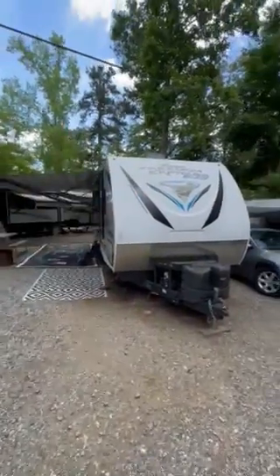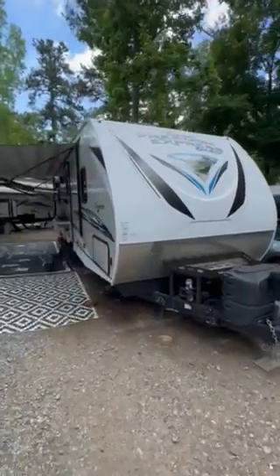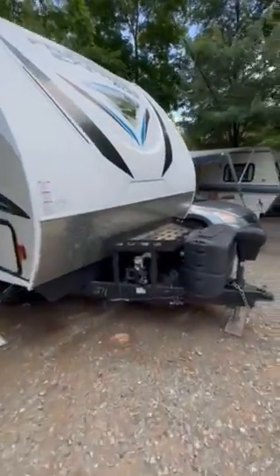Here's our 2019 Coachman Freedom Express Blast 271BL for sale. This is just a quick 60-second walkthrough, so here we go.